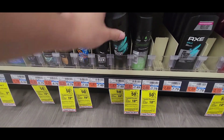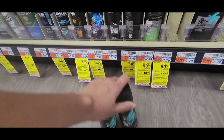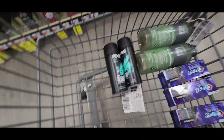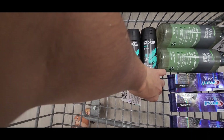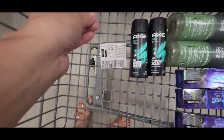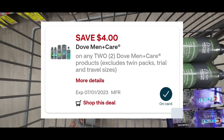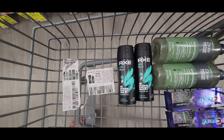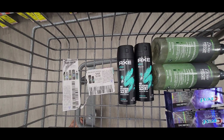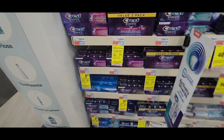Another product we're picking up as part of this promotion is the Axe deodorants, priced at $7.49; the other one is going to be half off for $3.74. We have a $2 paper coupon and a $3 digital coupon for these. Between the Dove and the Axe, the total is $25.17. Using the $4 paper coupon, $4 digital Dove coupon, $2 paper Axe coupon, and $3 digital Axe coupon — all glitching together — you'd pay $12.17 at the register, then get back a $10 ExtraBuck, making your final cost only $2.17 for all four products.